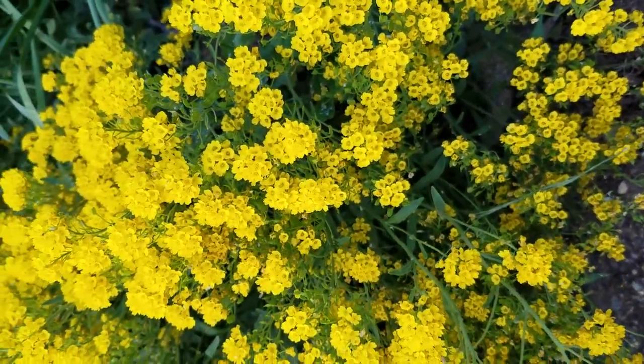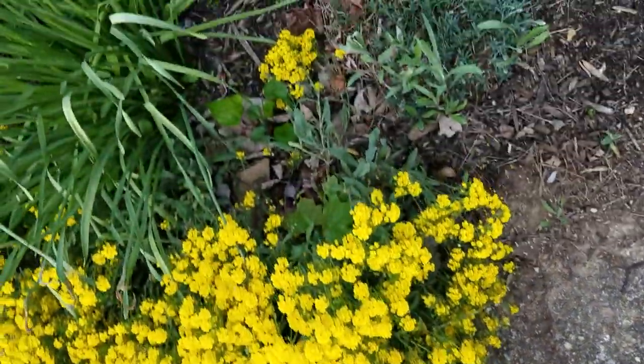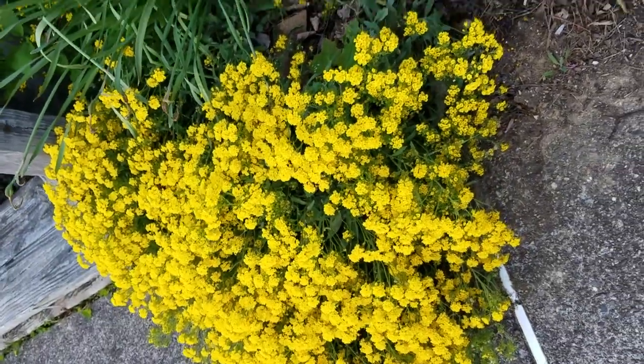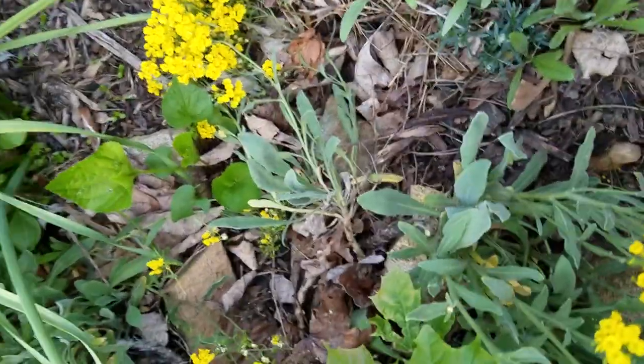I've planted this from seed, and it's taken about three years for it to get to this size. It definitely seems to like this location. It's in a sunny southwestern location in my little side garden here, and it definitely spreads, but very slowly.